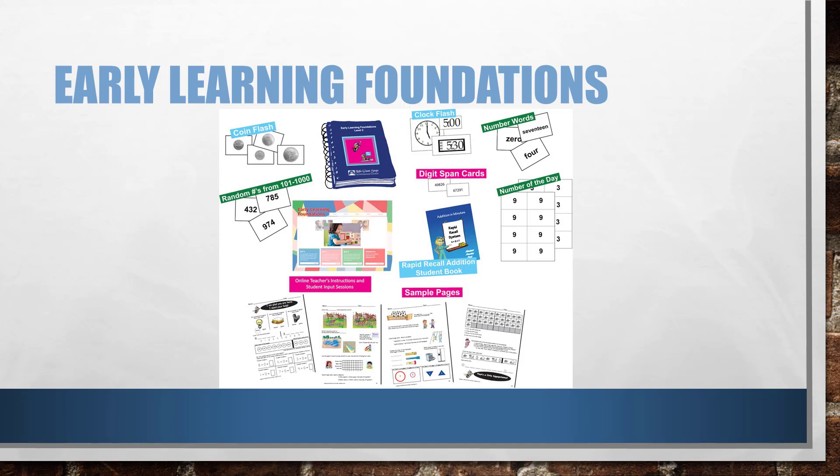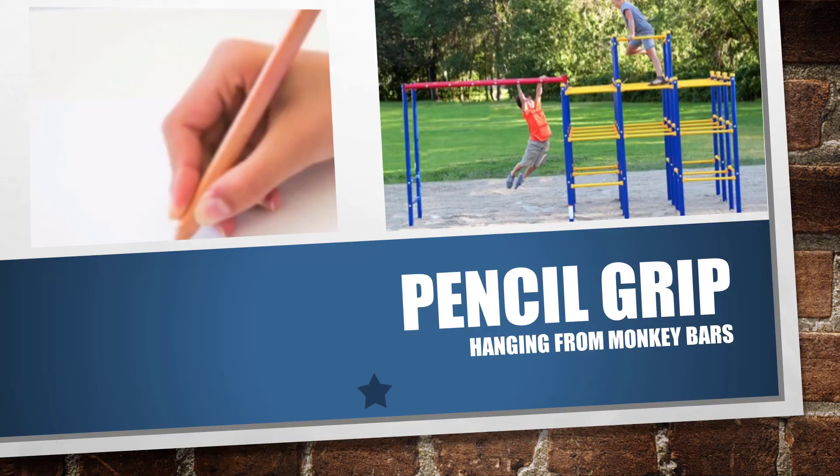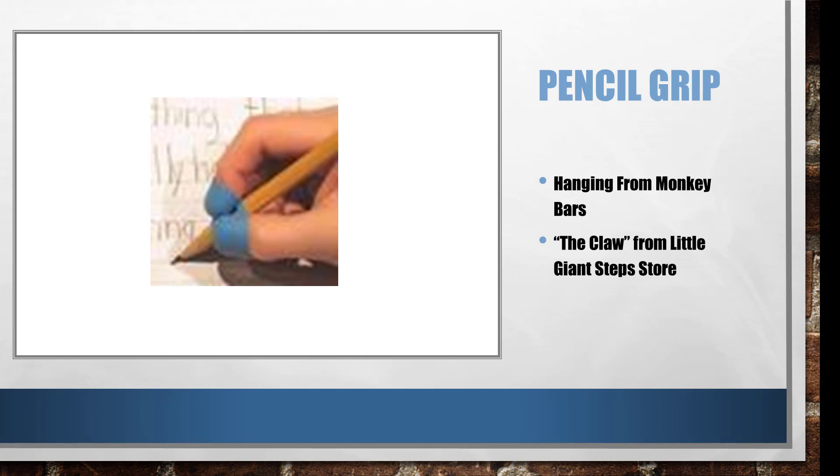The pencil grasp — I'm a real stickler for this because there is a best way to hold it, and that's with the tripod grip: three fingers. A lot of the reason kids aren't holding their pencil right is because they don't have that hand strength. Hanging from a bar or doing monkey bars is even better: it helps with eye-hand coordination, helps them know where they are in space through proprioception, and brings a lot of oxygen into the lungs, which helps the brain. If they've already established a bad habit, I encourage you to get the grip called the Claw at the Little Giant Steps store.